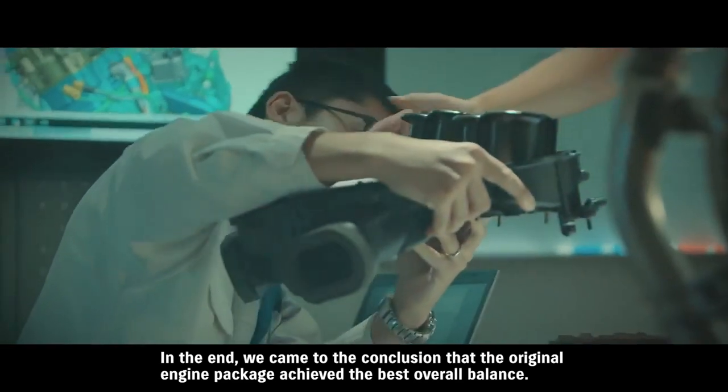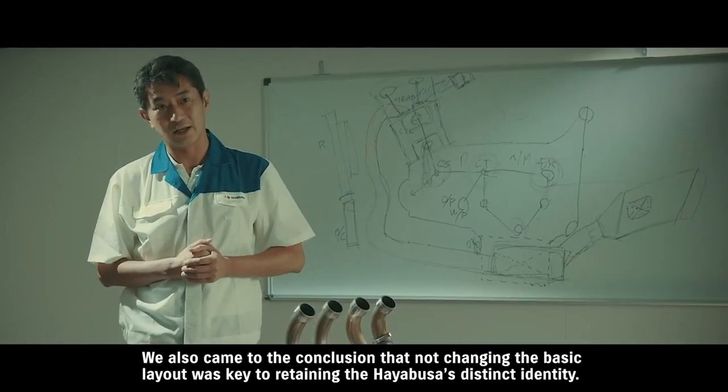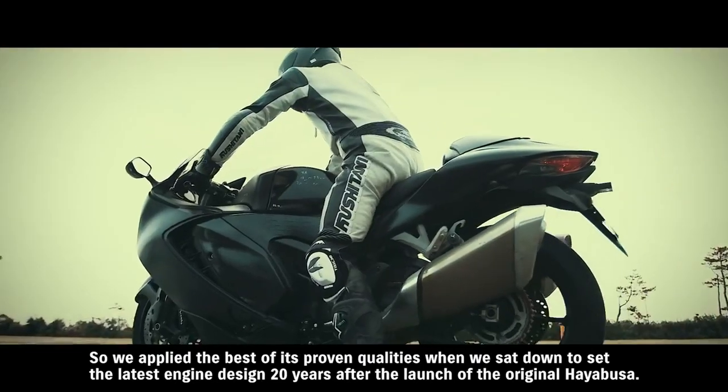We judged that this format offered the best balance. Not changing the basic layout — that itself is one of the identities of the Hayabusa. We are creating a new engine building on 20 years of development, evolving within that foundation.